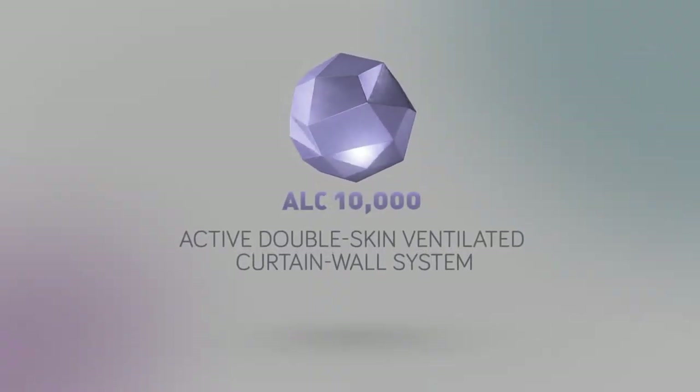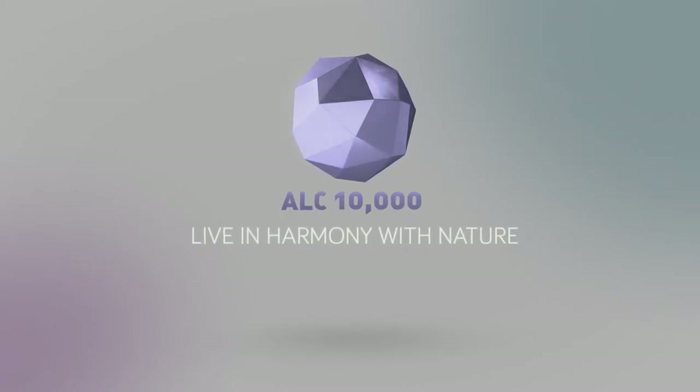ALC 10,000, the active double-skin ventilated curtain wall system. Live in harmony with nature.